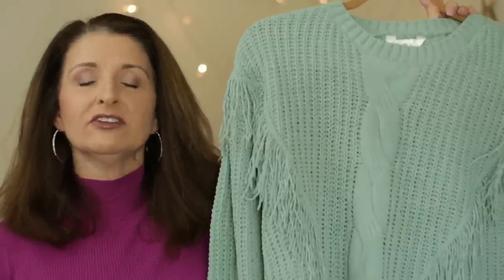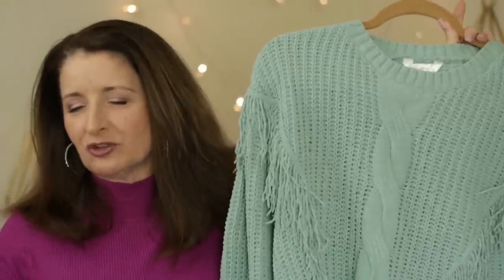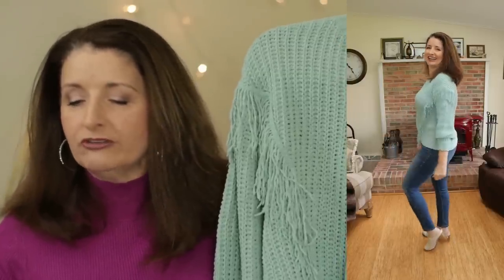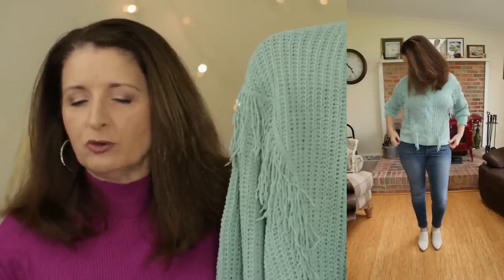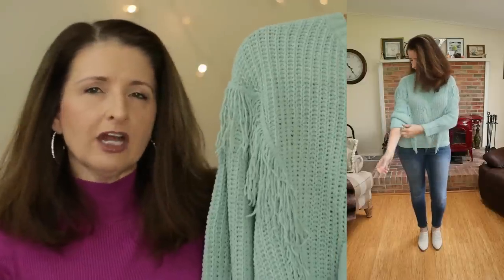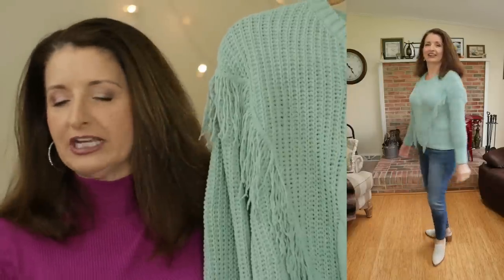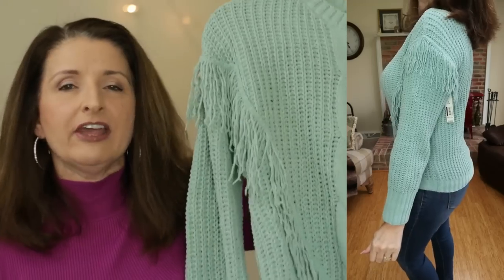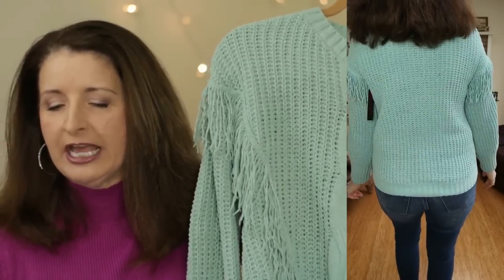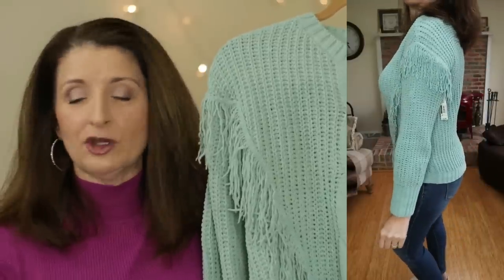Although this next piece is technically a sweater, it is very lightweight and this seafoam green color really evokes spring to me. This is by the brand No Boundaries. They're calling this the Chenille Fringe Sweater. It is only $15.98. It comes in sizes extra small through XXXL. The color they're calling Covington Blue is honestly more of a seafoam green. It's available in three additional colors: red, peach, and winter white. The fabric is 100% polyester — one of the reasons I decided to try it because it has no acrylic in it.